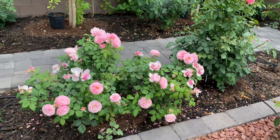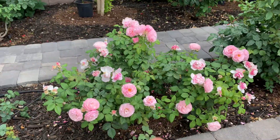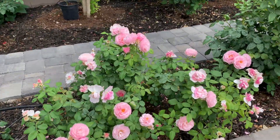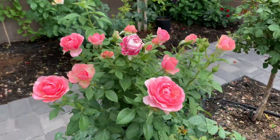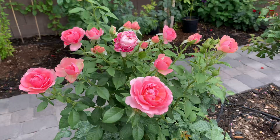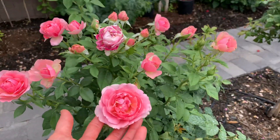How beautiful. But this one, I forgot the name. This one, I remember the name — it's All Dressed Up. Look at that. Gorgeous.